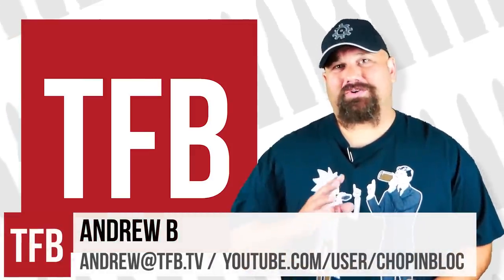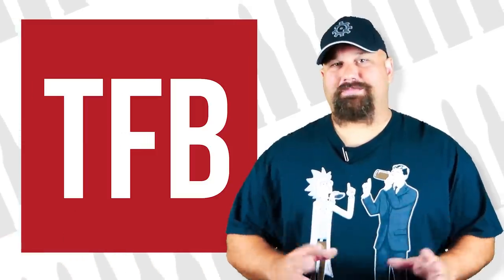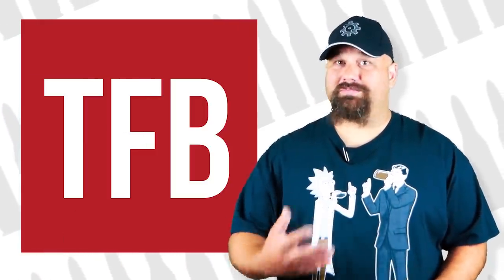Hi, Andrew here. As you are probably aware, I am a gigantic fan of 10 millimeter. So when James asked me to compare the G20 to the G29, look at velocity and terminal effect and that sort of thing, obviously I jumped at the chance.